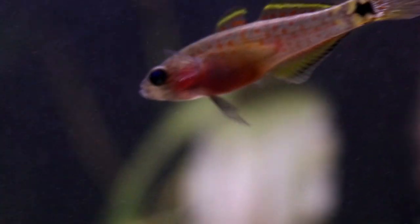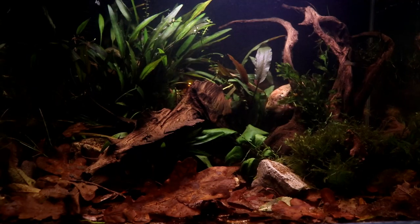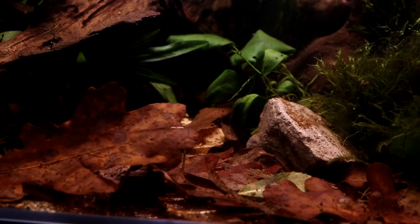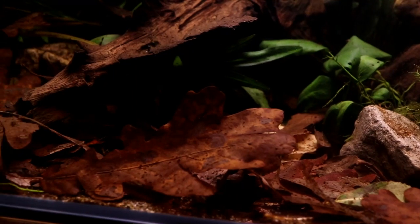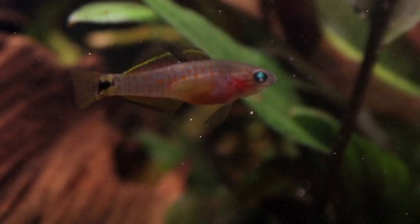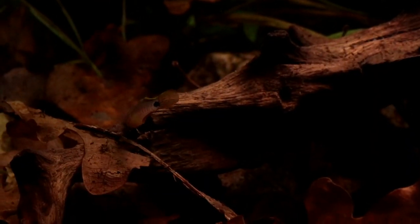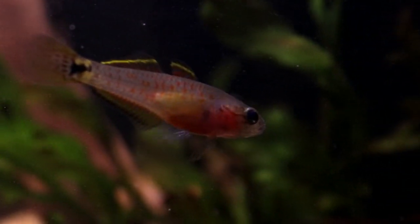Now these gobies typically inhabit what is known as black water, which is often very stained with vegetative detritus, tannins, and decaying matter. And while I certainly don't have access to any of the leaves that might be found growing in the forests of Papua New Guinea, I do have some very nice just-fallen oak leaves that will do a similar job of leaching tannins and lowering the pH. This should soften the water and bring it much closer to what they were used to, certainly in comparison to my tap water.